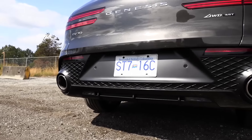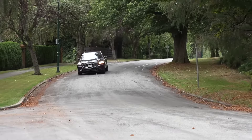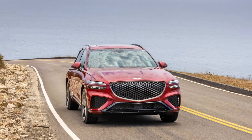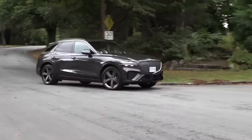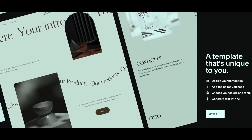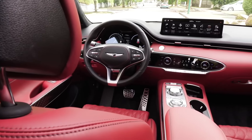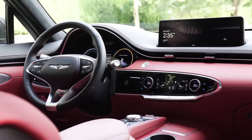A relative newcomer to the class, the Genesis GV70 was introduced in 2022. It competes with small luxury SUVs such as the BMW X3, Volvo XC60, and Audi Q5. The GV70 is an impressive entry in the class, with a premium look and feel, appealing powertrain selections, a smooth ride, and impressive value. A big part of the GV70's appeal comes from its aesthetic. On the outside, it's sleek and modern.